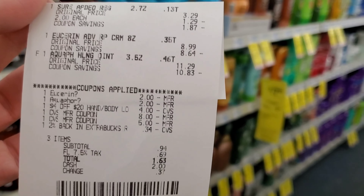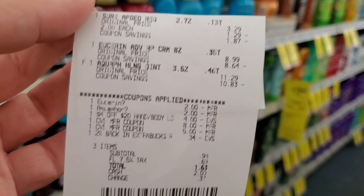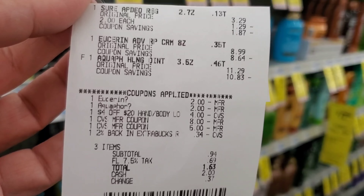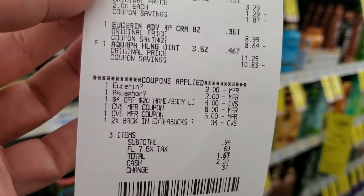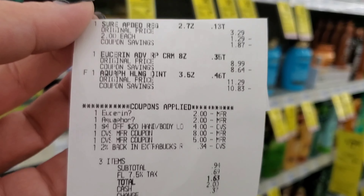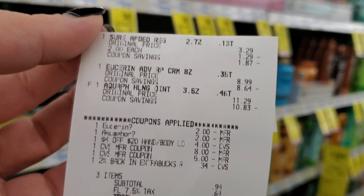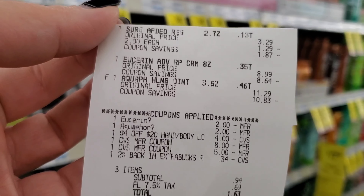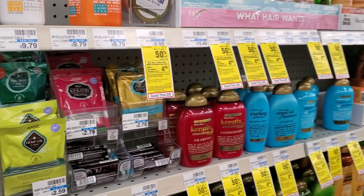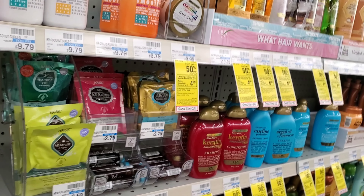For my next transaction I did the Sure and the Eucerin and Aquaphor. Both digitals came off and the four-off-$20 CRT came off too. It was 94 cents before tax. Using the eight and five Extra Bucks from the previous transaction plus 34 cents, I paid $1.63 out of pocket. I got ten dollars back for the Eucerin and two dollars back for the Sure.